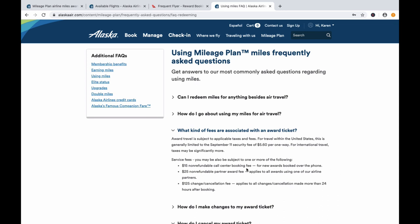As for fees, on the Alaska Airlines website you'll find a $15 non-refundable call center booking fee for new awards booked over the phone, a $25 non-refundable partner award fee that applies to all awards using an airline partner, and a $125 change or cancellation fee for any booking changed more than 24 hours after it was made.